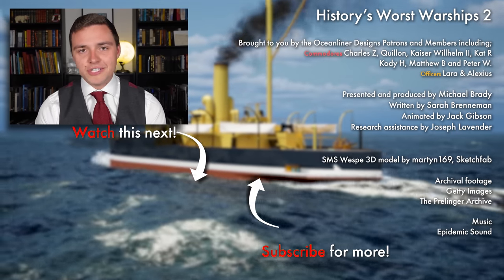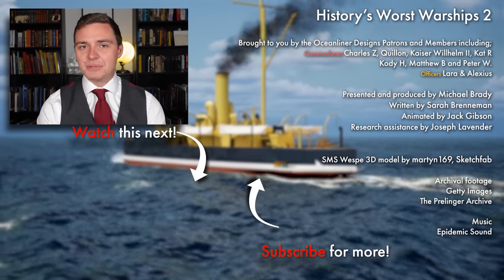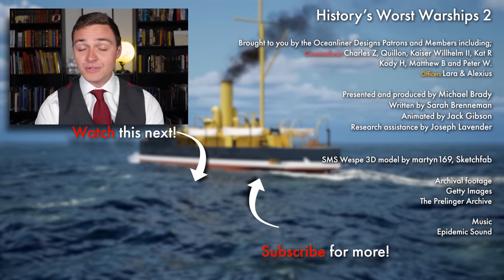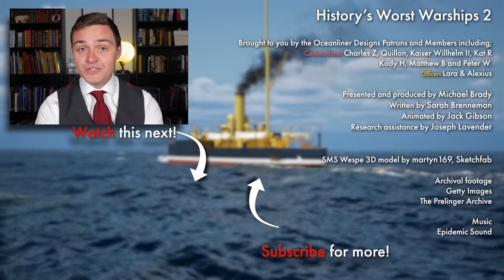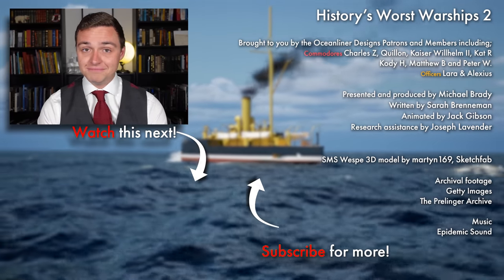Ladies and gentlemen, it's your friend Mike Brady from Oceanliner Designs. Thank you so much for watching this video. If you enjoyed it, please leave a comment below. Don't forget to subscribe to the channel because we get new videos out weekly. If you want to support my work and get really cool perks like behind the scenes and early access, please visit my Patreon in the link in the description below, or sign up as a YouTube member. Come and join the crew. As always, stay safe, stay happy, and I'll see you again next time.